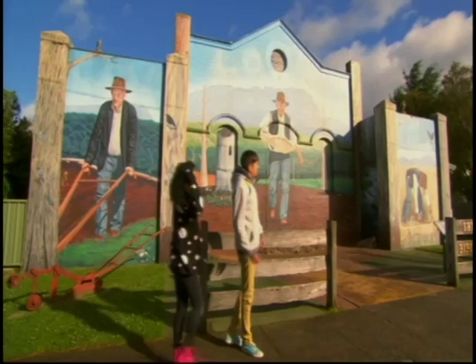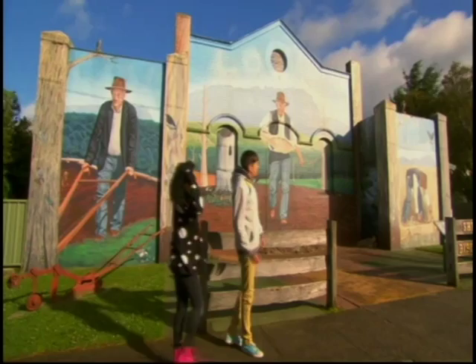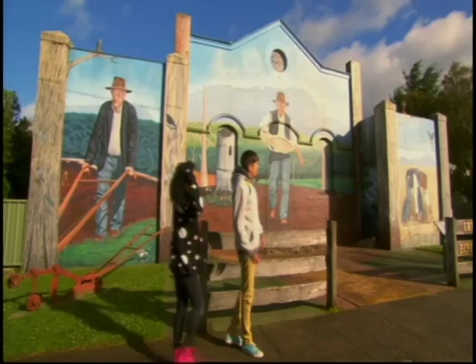Ed, you don't think we misheard the man at the garage, do you? No, no, he definitely said go to Sheffield, it's full of murals of all different shapes and sizes.